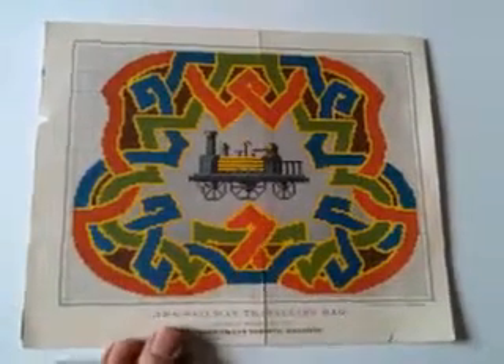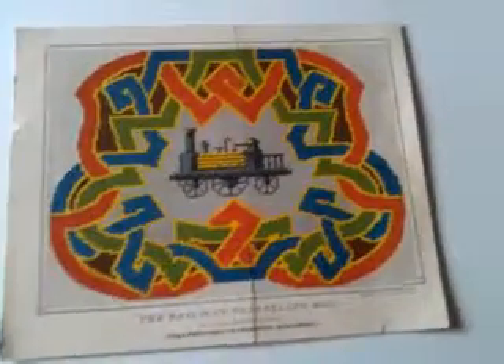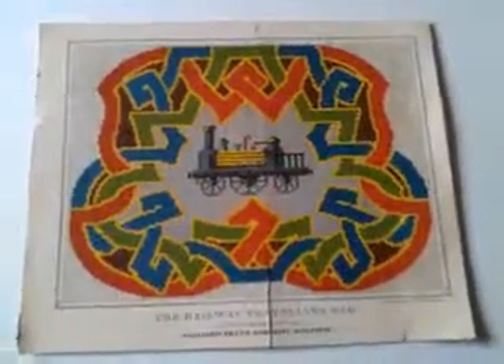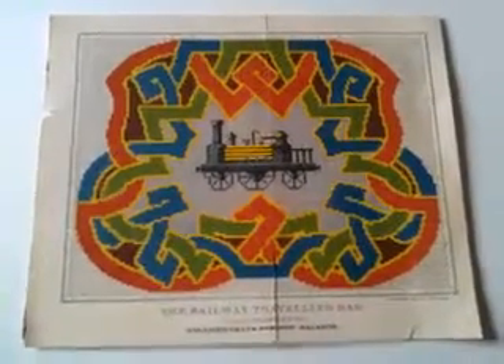Right, ladies and gentlemen, in all my years of collecting ephemera and items, I've never seen anything quite like this. It's a wonderful item of railway and sewing history interest. It's a museum piece, I would think.